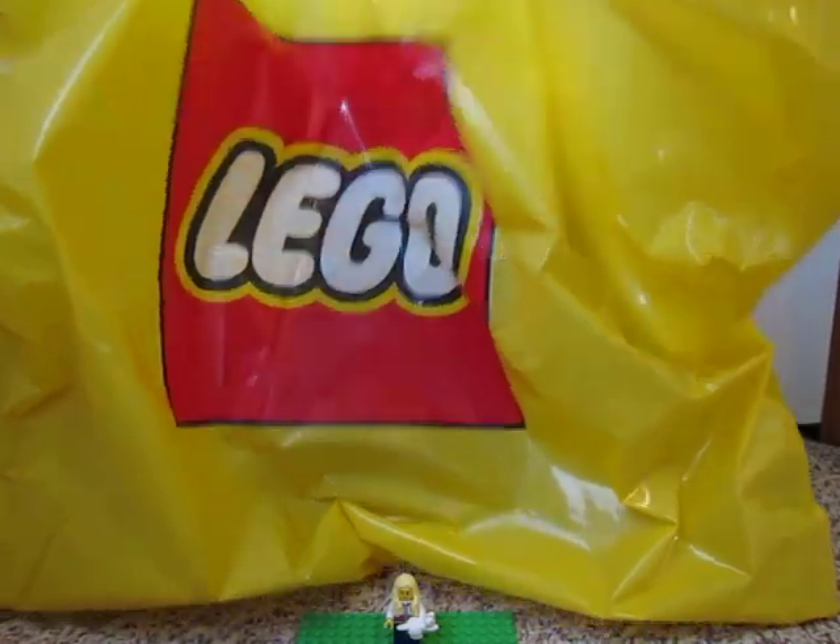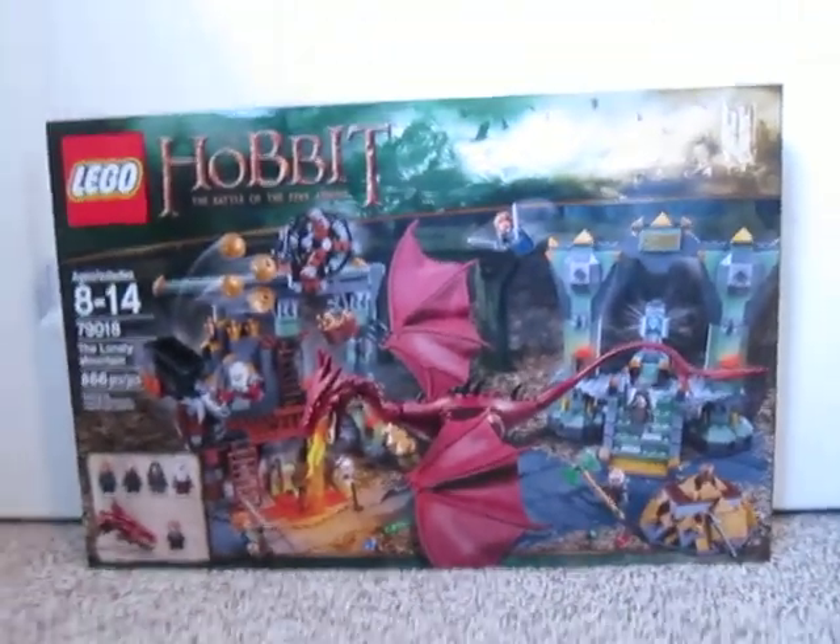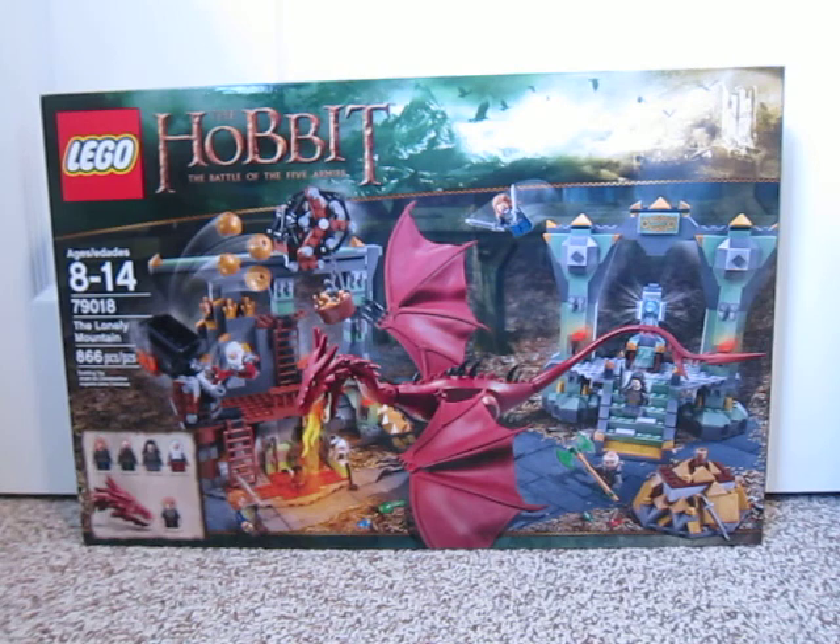And then the big set I got was The Hobbit: The Lonely Mountain. I used a bunch of my reward points to get this.